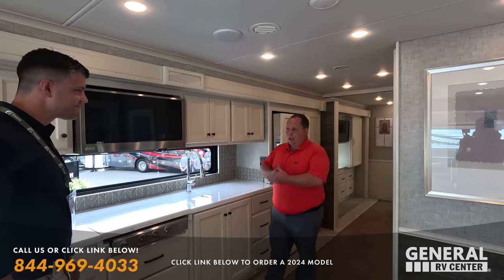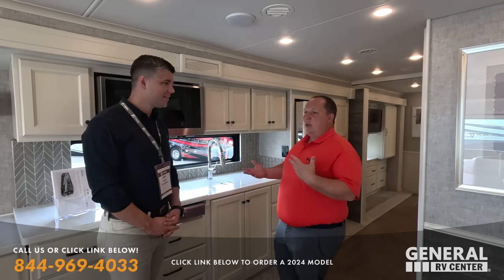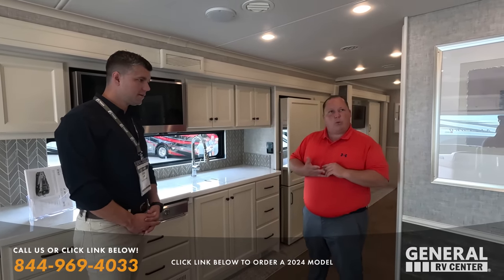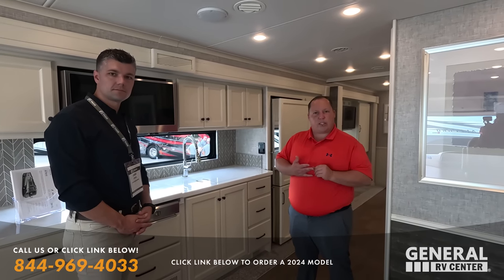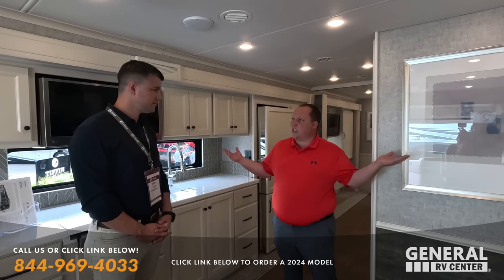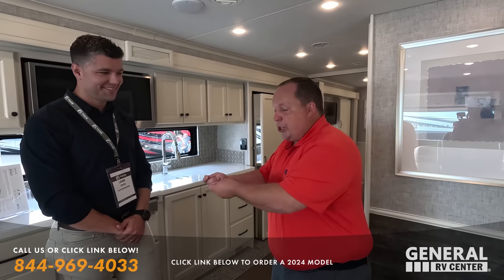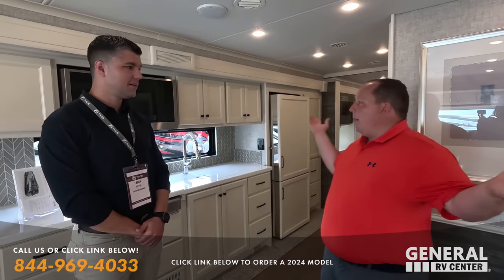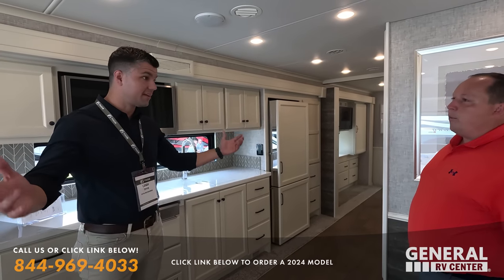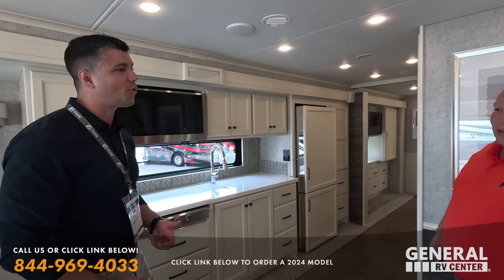Can I compliment you on something? Tiffin has been notorious for the older-fashioned look on the inside, and you guys have been killing it. The feedback has been that folks are loving it. I feel like we're coming into the 21st century and updating it for a more modern day.